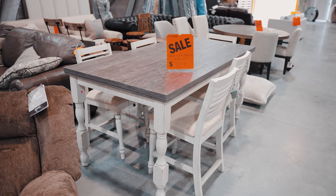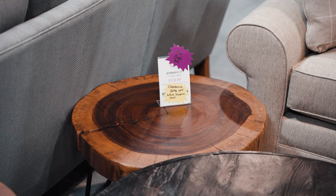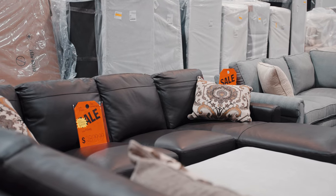We even have custom furniture in here. So maybe there was something that you've had your eye on or been looking for, and it was just a little bit out of your price range — well, it's even more discounted now for a short time. We're blowing all this out.